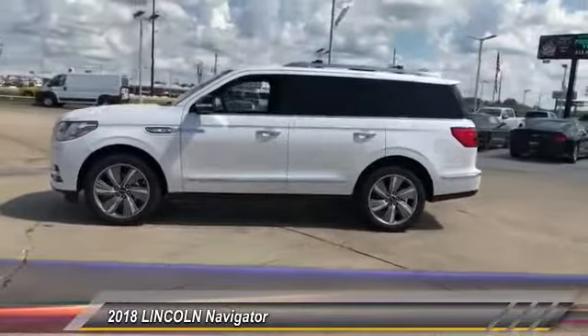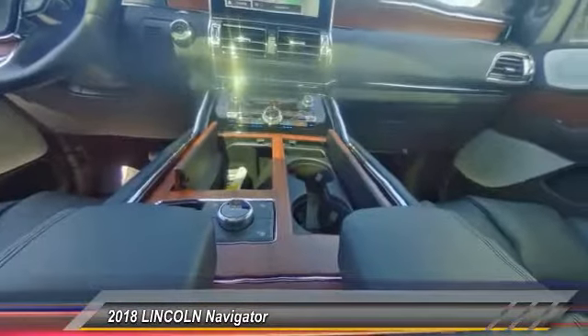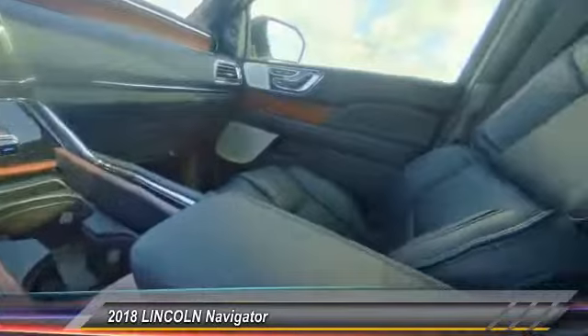Here are some of this vehicle's great options: cargo organizer, technology package, and front license plate bracket.